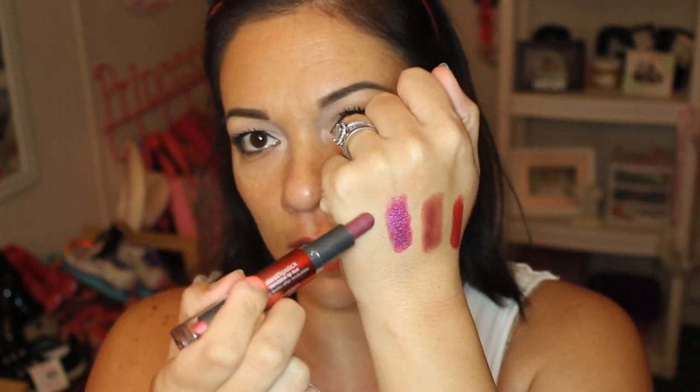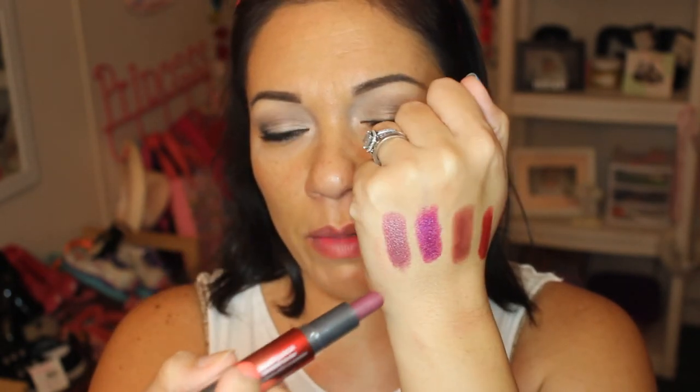The last one is also a CoverGirl Blast FlipStick — this one is in the shade Glimmer. Again I'm using the dark side. It's similar to the other one but more on the mauve berry side, whereas the other was more on the purpley side. Definitely not as dark as the last one. It has a sweet scent. My application is getting sloppier and sloppier with each one, but that is Glimmer by CoverGirl.